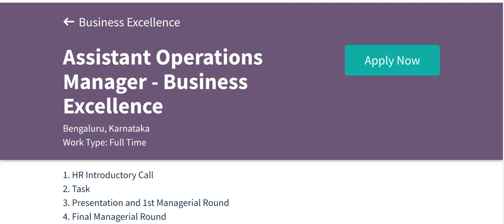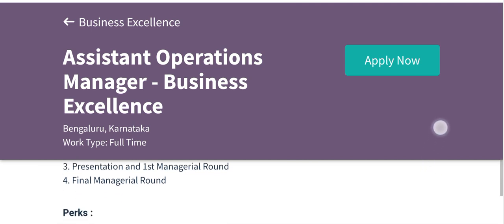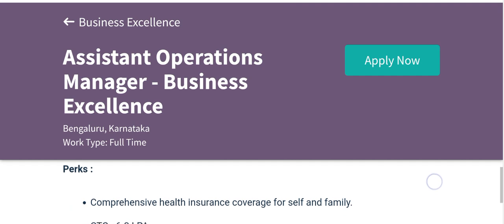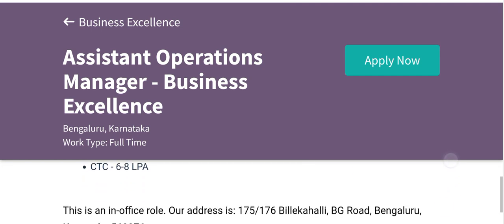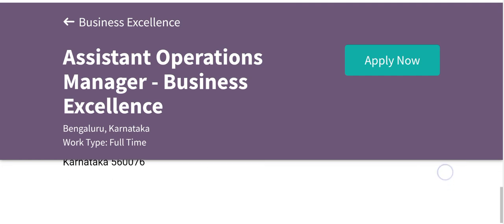If you crack all four rounds, you get an offer from Deto. The CTC is 6 to 8 LPA. The salary package is very good — after getting placement at Deto, you will receive 6 LPA to 8 LPA.